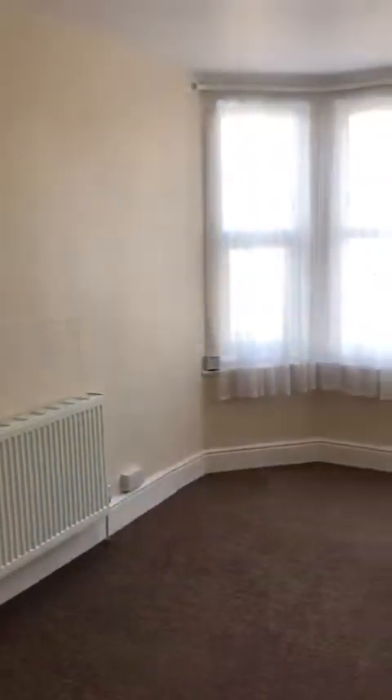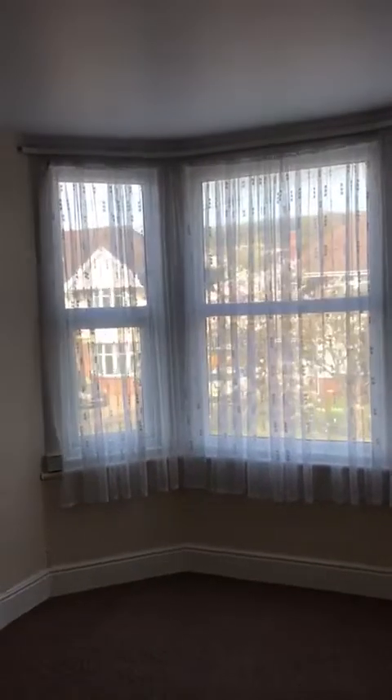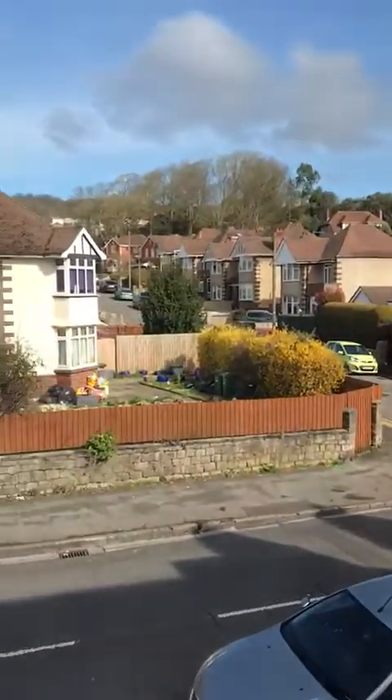At the front of the property there is this room here which could either be the main bedroom or alternatively the lounge. This overlooks Milton Road itself at the front through a double glazed bay window — that sort of outlook. It's a decent sized room.